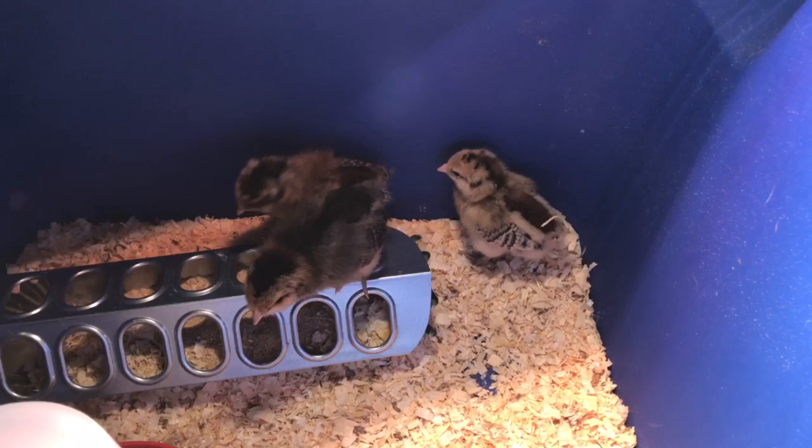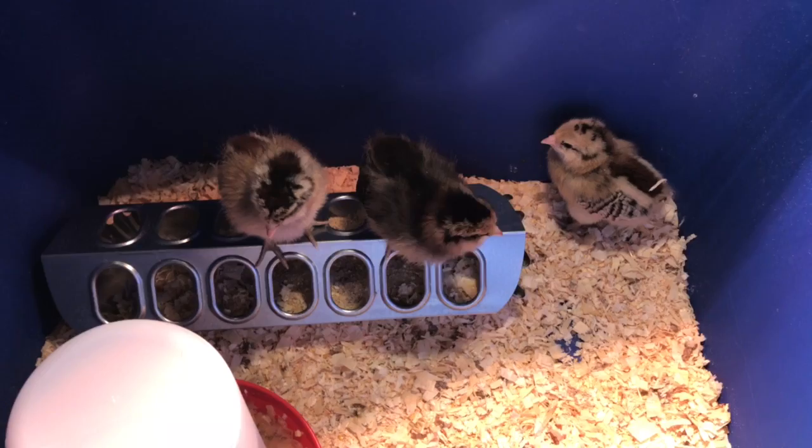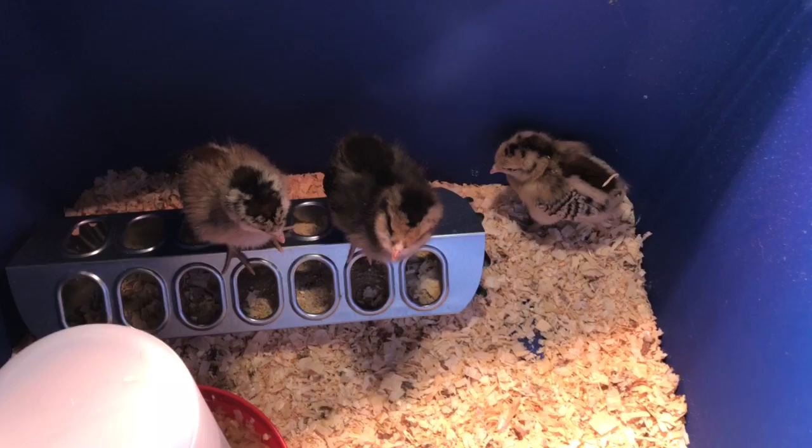I just wanted to do a quick video to show you what these guys look like when they're this young, and if you see them in the pet store and they're not labeled, this is kind of what you're looking for. They told us at our local grain store that they're Easter eggers, so I don't think they're true Americanas — I'm pretty sure they're Easter egger chicks.